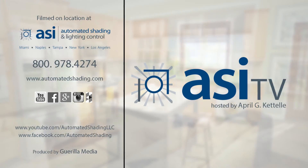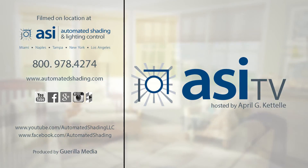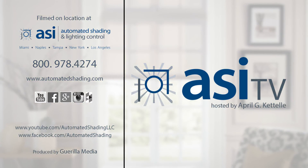This is truly an ultra-innovation in motorization technology. The Sonesse Ultra 50 motor is also available on our website. Learn more about controlling your light and transforming your space with shading and lighting control, and we'll see you next week.